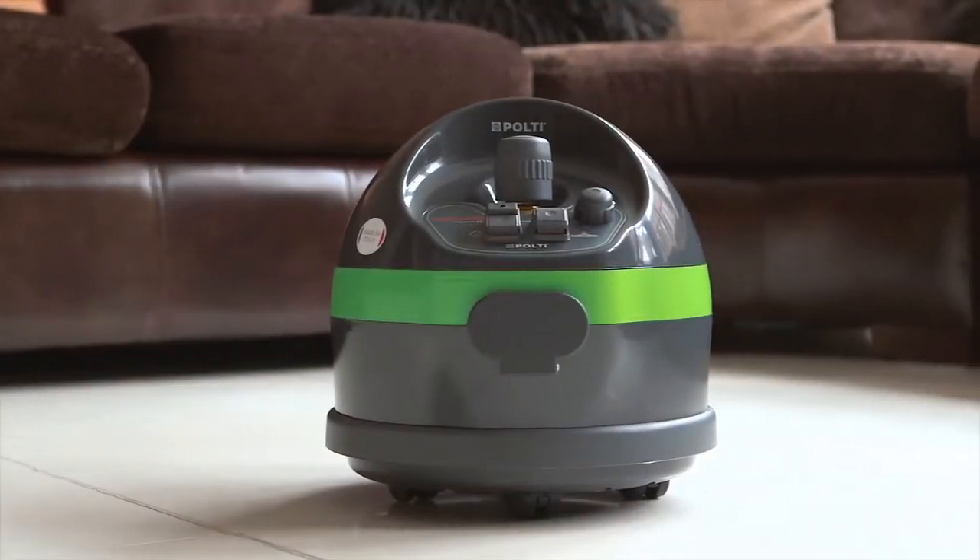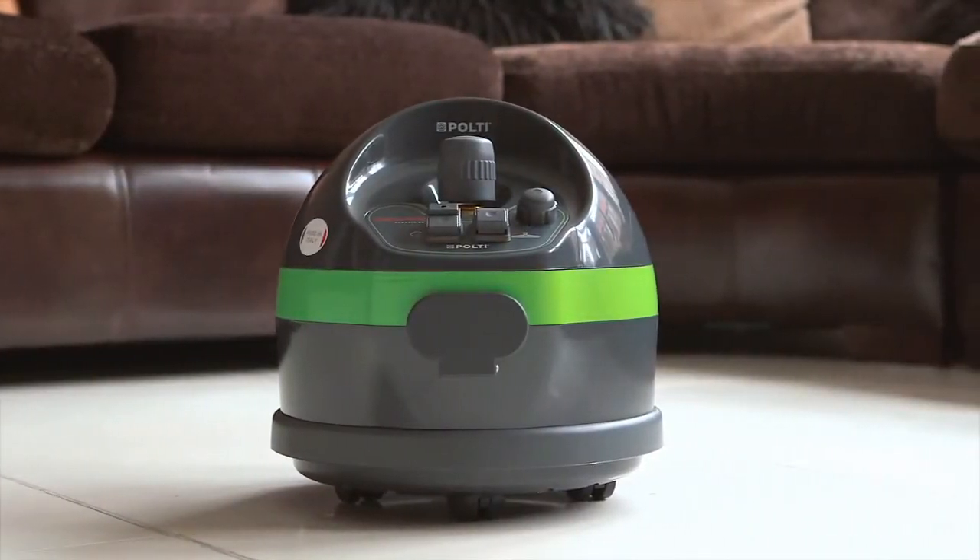Polti, creators of Vaporetto Steam Cleaning, are proud to showcase the Classic 65 for complete natural home cleaning with steam.